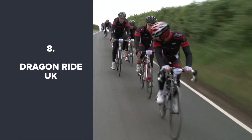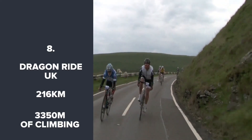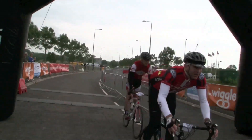The Dragon Ride. The Dragon Ride is one of the toughest sportives in the UK, in the rugged and beautiful mountains of South Wales. The weather is famously poor and the roads are tough with sluggish surfaces. That 216km will feel a lot longer.